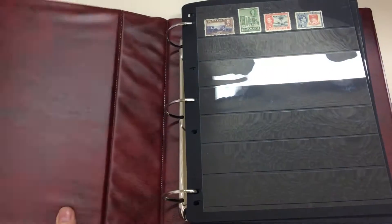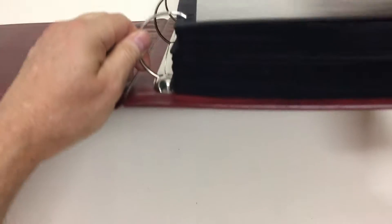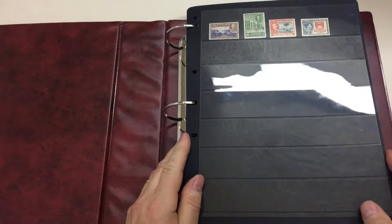Epicus Auction, sale 232, video file 4.793. We start with this massive Hagner album, which weighs about 8 kilos.